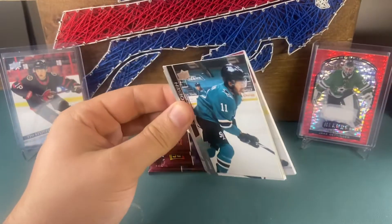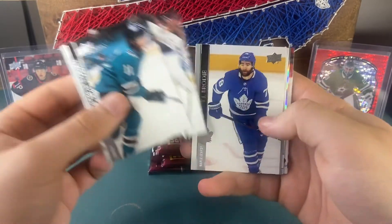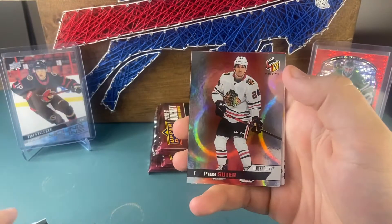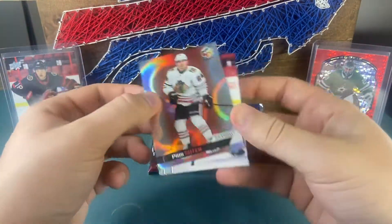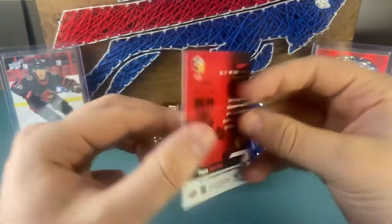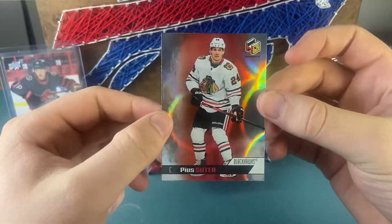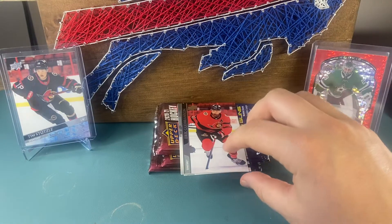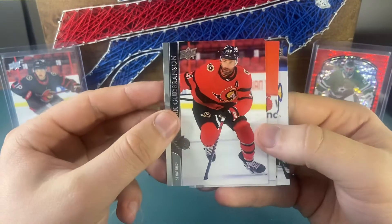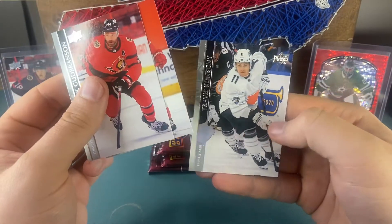Let's see what we can get here — Nason, something shiny, Seth Jones, TJ Brodie, Tyson Barrie — and a cool insert, the holographics. A Pias Suitor — don't know who that is — but the Extended Series has some nice shiny cards. It's a cool looking card, though obviously not who we want. I love these jerseys for the Ottawa Senators — the reverse retros are cool, hope they bring them back. Steckel and a Travis Sanheim all-star.